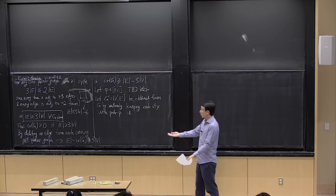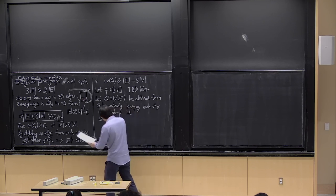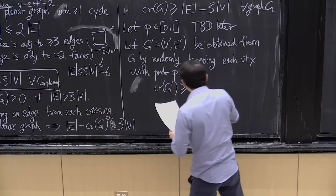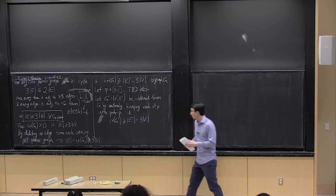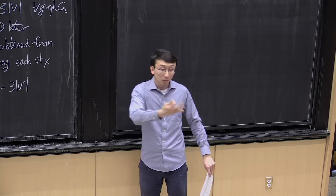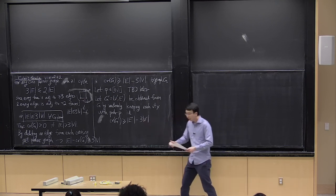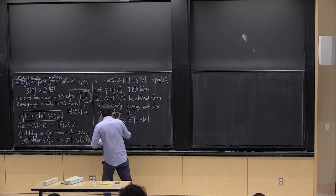G' is still a graph, so it still satisfies the inequality: CR(G') ≥ E(G') − 3·|V(G')|. But G' is a random graph. Since this inequality holds for every G', it must also hold in expectation. We evaluate the expectation of both sides — the number of vertices in expectation is p·|V|, and the number of edges remaining is p^2·|E|, since each edge is kept if both endpoints are kept.